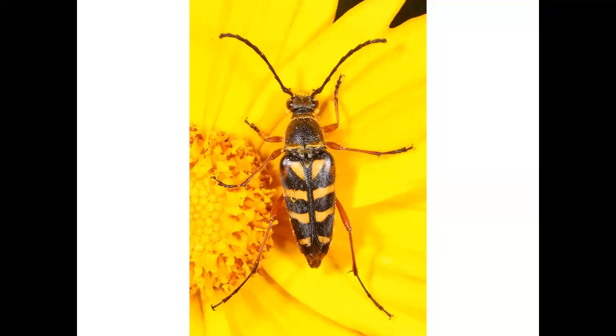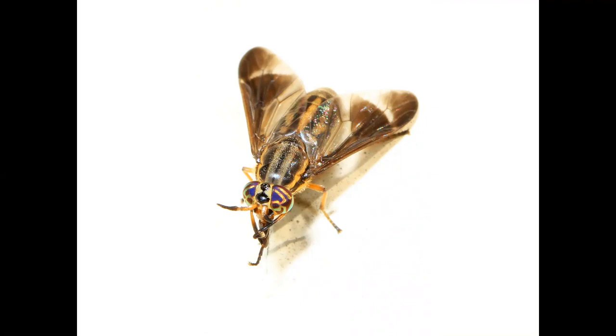Moving along in our hoofstock, this beautiful creature is a deer fly. It's not named for its resemblance to a deer, but rather for the female's habit of drinking deer blood. I can attest to the fact that they also love human blood, but their eyes are gorgeous, so I put up with them.